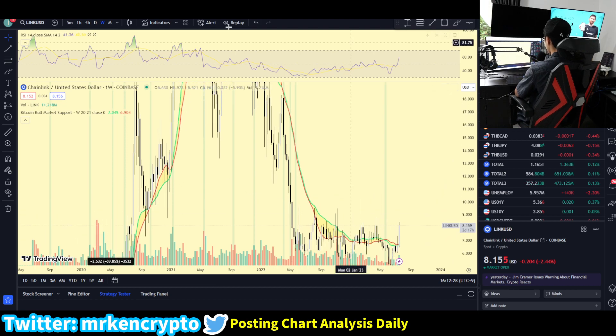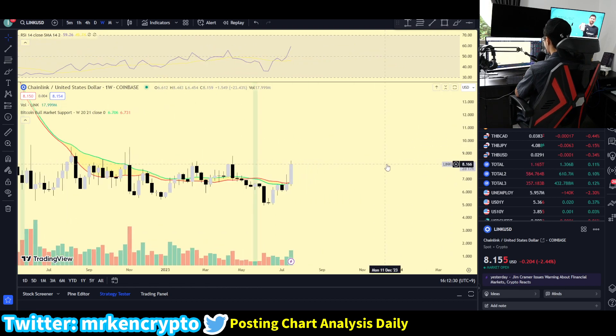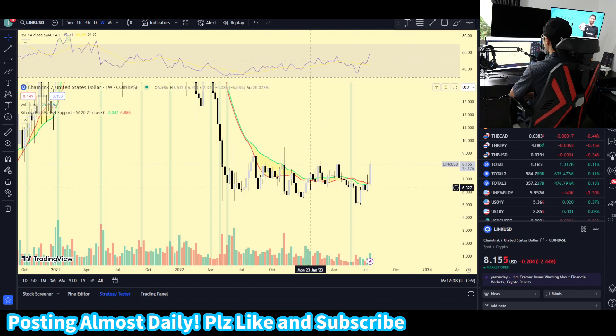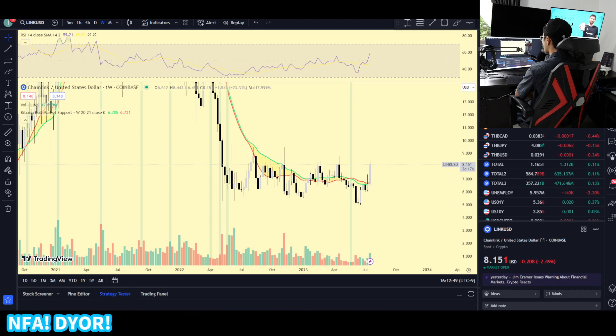Chainlink has been making a significant surge to the upside and has already made a 20% surge in just a day. We're going to be talking about whether Chainlink is a buy and where you should be watching for any buy opportunities. We're going to be talking about Ripple and Ethereum as well. So make sure you watch this video to the end, subscribe and let's get into the analysis.